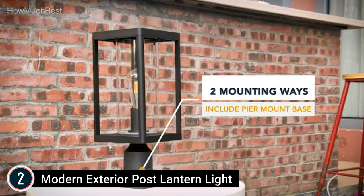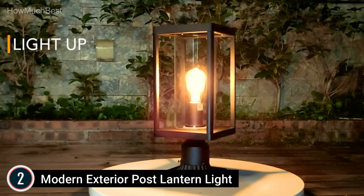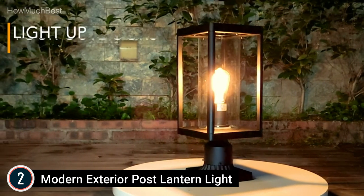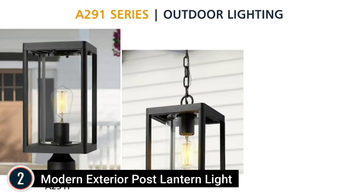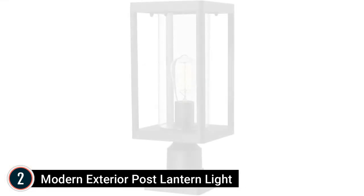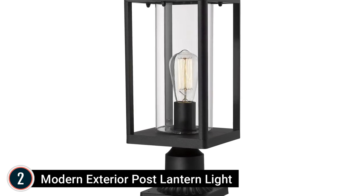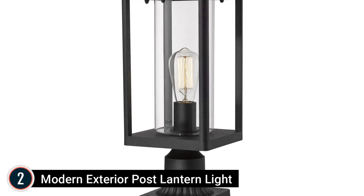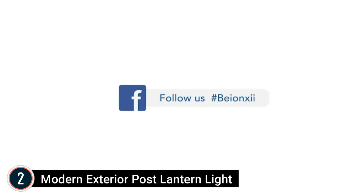Numerous light bulbs compatible — this exterior pillar light uses 1 E26 medium base Edison light bulb and 60 watt max (not included). Fully compatible with LED, incandescent, CFL, halogen, dusk-to-dawn bulbs, and LED smart bulbs. Dimmable when utilized with dimmable light bulbs and a dimmer switch. Overall dimensions: 7-1/10-inch width by 19-1/4-inch height; pier mount base 5-3/4-inch width by 1-3/4-inch height, fits on a 3-inch post (sold separately).